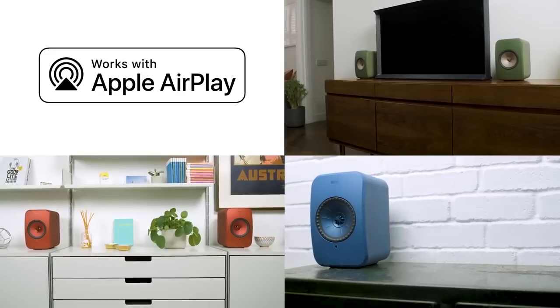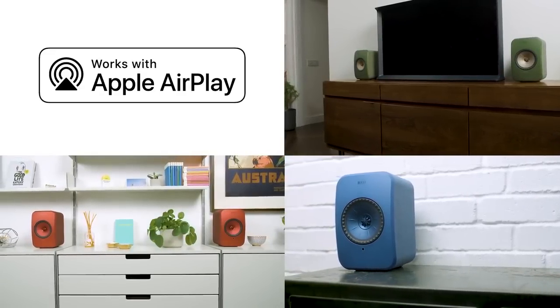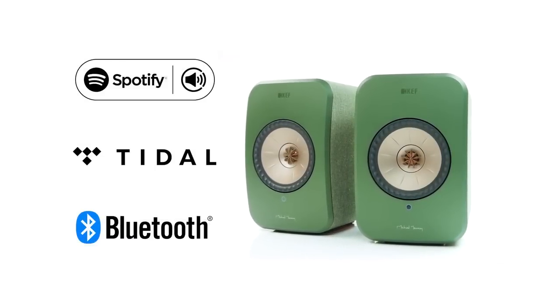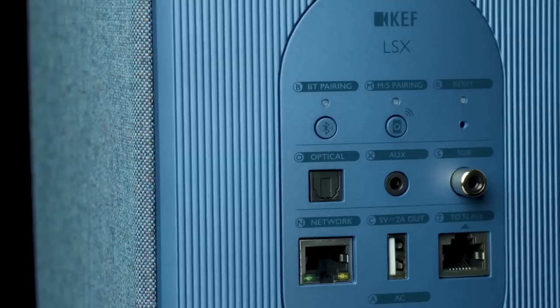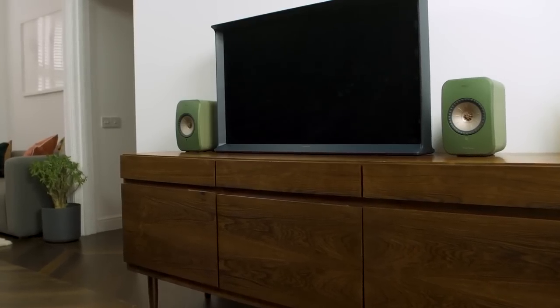Apple AirPlay 2 technology enables multi-room streaming from an iPhone, iPad or Mac. With Spotify, Tidal and Bluetooth built in, LSX will get the best sound from all your music, and with a simple optical cable is also perfect to transform your TV sound.